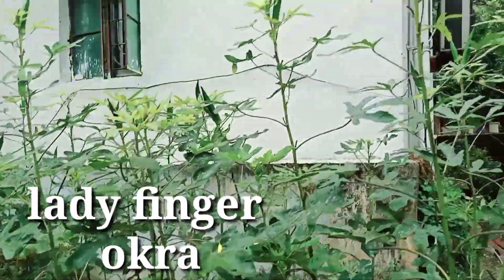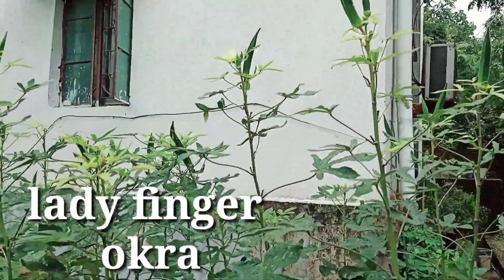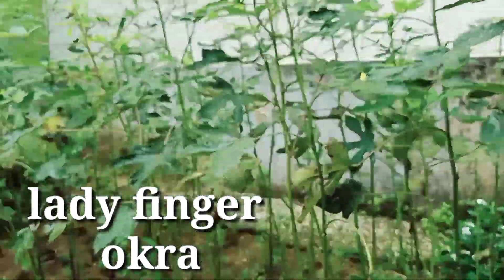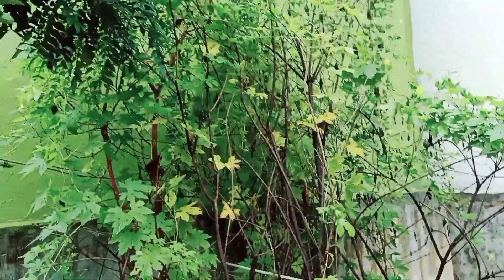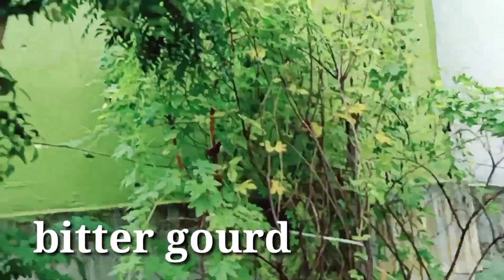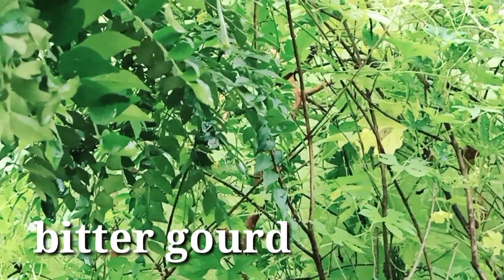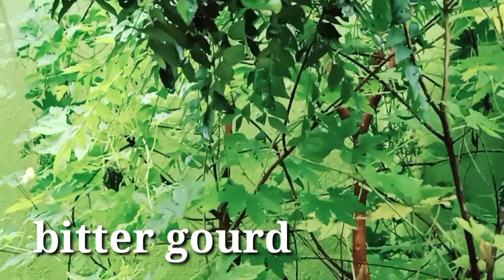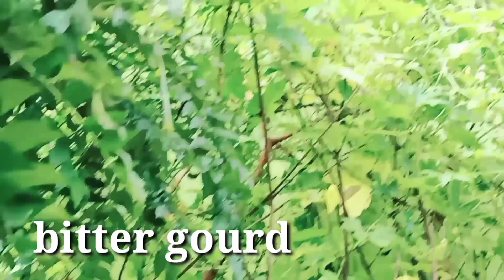I can see this — this is a new plant that is not doing very well. And here, take a look at this one — here is a good plant. Karela (bitter gourd) is growing well, and even arbi (taro) has come up as a plant.